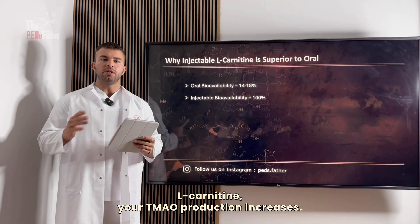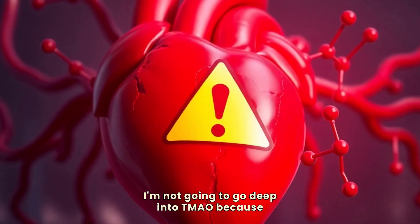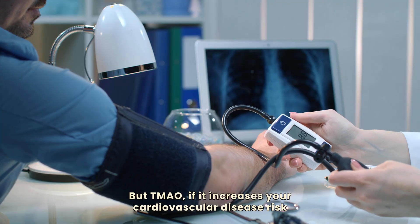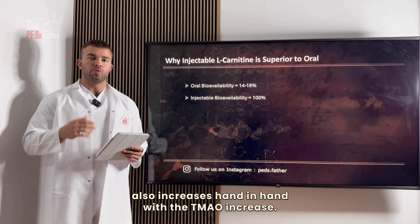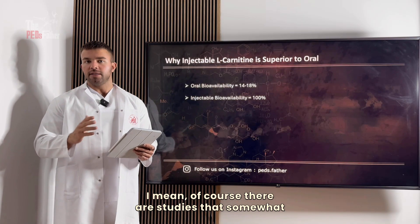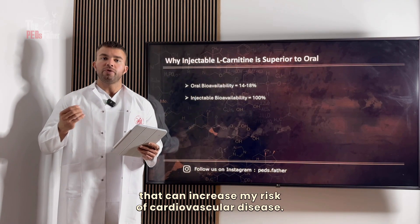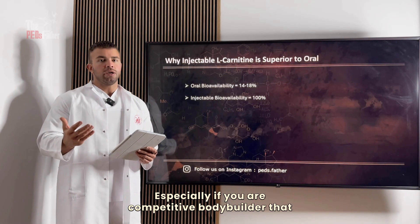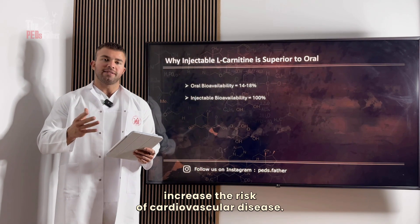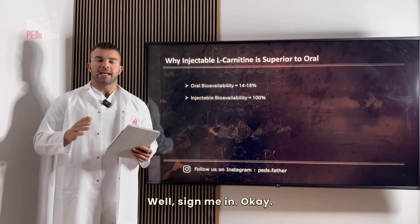But there is a major caveat to the oral route, and that is something called TMAO. When you take oral L-carnitine, your TMAO production increases, and increased TMAO is associated with increased cardiovascular disease risk — at least that is what the literature shows. There are studies that somewhat counteract that, but I would like to be on the safe side, especially if you are a competitive bodybuilder who already has many factors increasing cardiovascular disease risk.